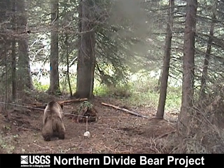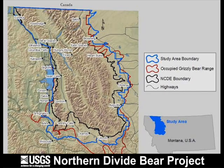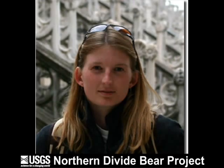Don't worry — Amy doesn't collect the hair from bears directly. Instead, she sets up a barbed wire hair snag that the bear must crawl under or over. The hair is used for DNA analysis. She and her boss, Kate Kindle, collected enough hair samples in the Northern Continental Divide ecosystem to estimate the grizzly bear population to be approximately 765.